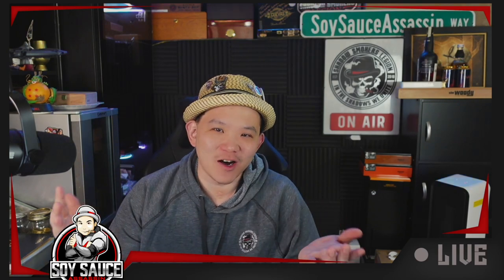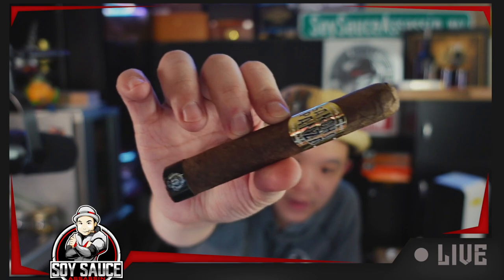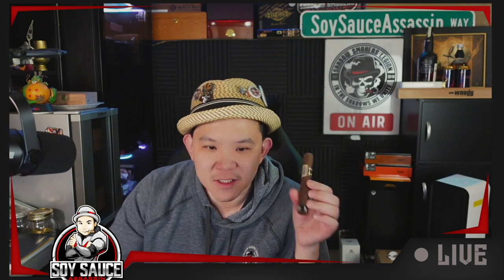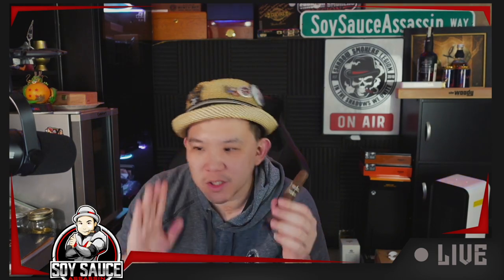Hey guys, welcome to another episode of cigar review. Today we are doing something I kind of wanted to try for a little bit but didn't bother until now. It is the Central Panza TAA exclusive. The arrangement with the band on top and the band on the bottom looks normal to me, so it was fine.